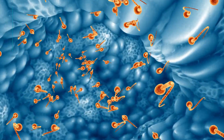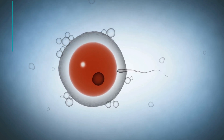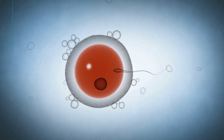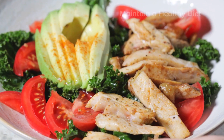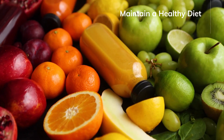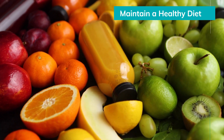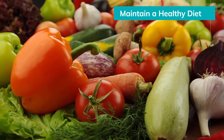Before going further, you should know that one healthy sperm is needed among the billions of sperm to get pregnant. Now let's see how to improve sperm count and sperm health. Maintain a healthy diet — a balanced diet rich in vitamins, minerals, and antioxidants can support sperm production and motility. Include plenty of fruits, vegetables, whole grains, lean proteins, and nuts in your diet.